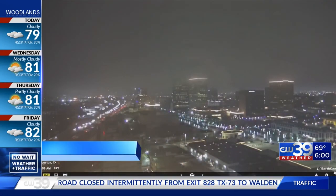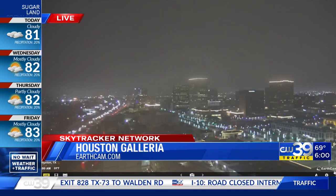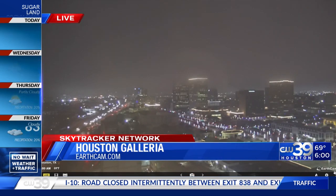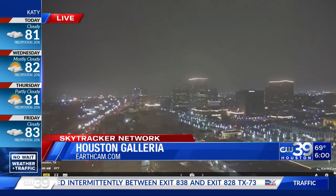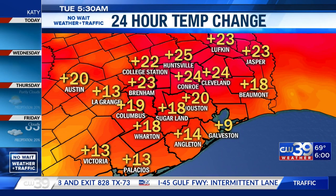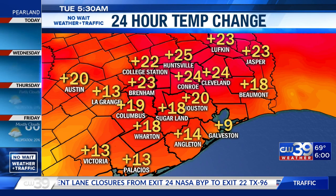Meanwhile, here in Houston, we're dealing with some foggy conditions this morning. We're not in that dense fog advisory just yet, but areas along the bay are. We're dealing with some sea fog, so if you're out from Galveston to the south of League City, you are going to be included in that. Look how much warmer we are — 20 degrees warmer here in Houston this morning.